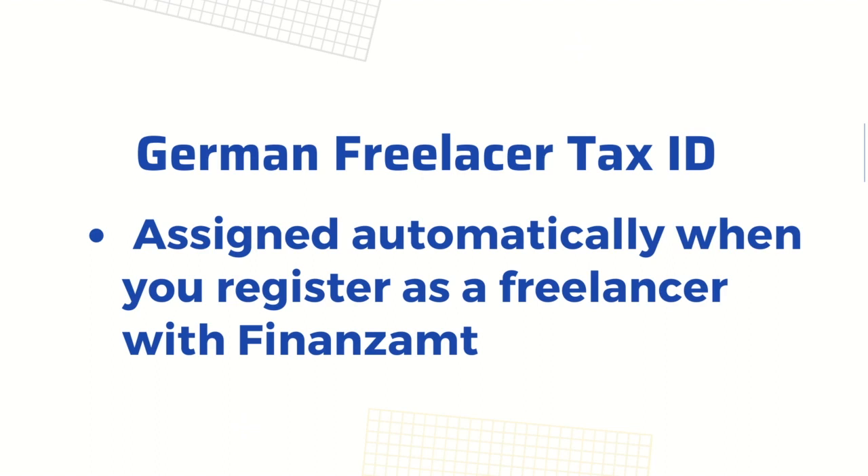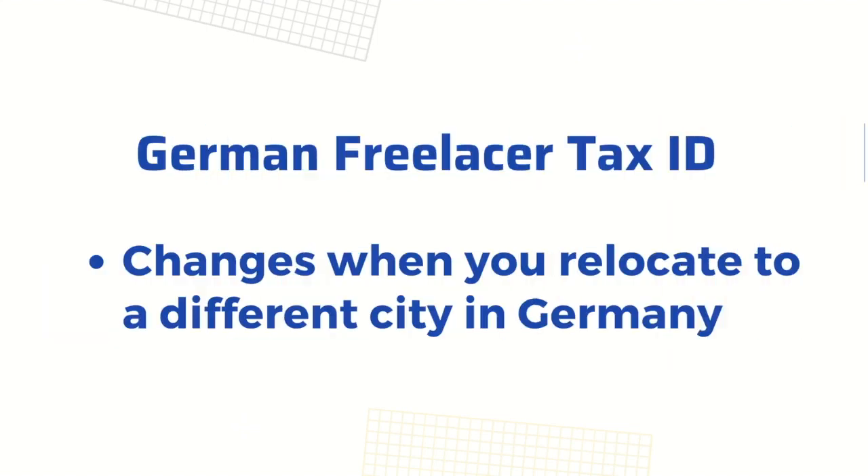And if you ever move to a new city in Germany, you will have to restart this whole registration process, which means you will have to get a new German freelance tax ID as well.